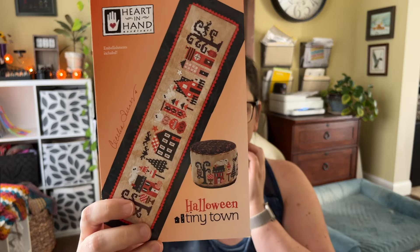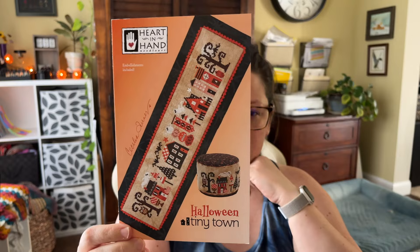This is the last clip for this video — but I need to draw a winner for Halloween Tiny Town. I just drew the winner for Halloween Tiny Town by Heart and Hand. There were 43 entries for this giveaway and the winner is Stitching in Texas — I'll put your comment up on the screen. Congratulations! If you could find me on Instagram or email me — my Gmail address is in the description box below — let me know your mailing address and I'll get this in the mail to you. The winners for the other giveaways have both contacted me super quickly so those are taken care of.